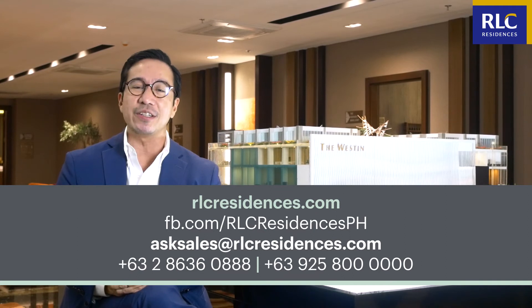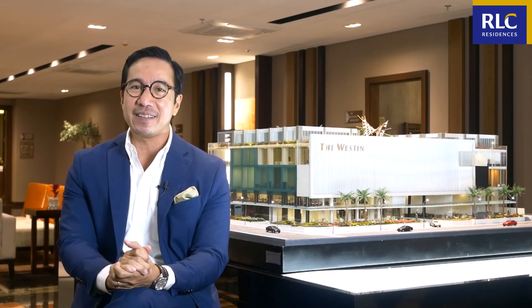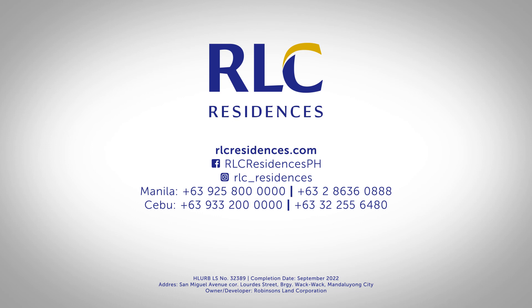Now, if you want to know more about the Residences at the Westin Manila Sonata Place, simply contact us through any of our communication channels shown on the screen. Thank you for watching this week's RLC In Focus and make sure to stay tuned for the next one. I really hope all of you can check out this highly anticipated premier residential — this may just be your next best investment. Come home to a Westin for your daily dose of luxury. We'll see you next week.